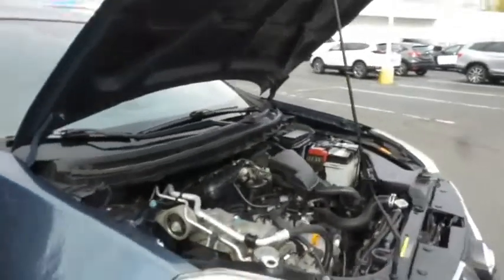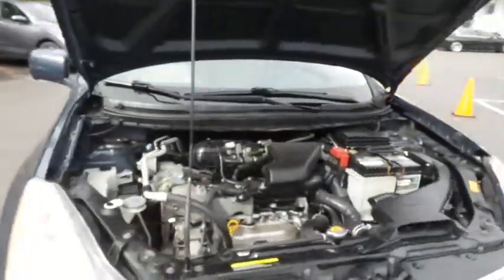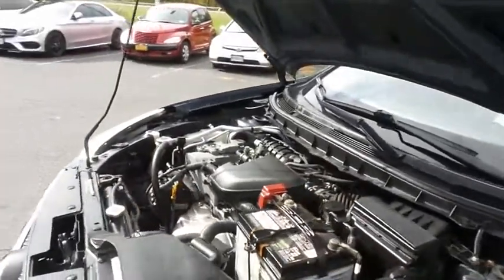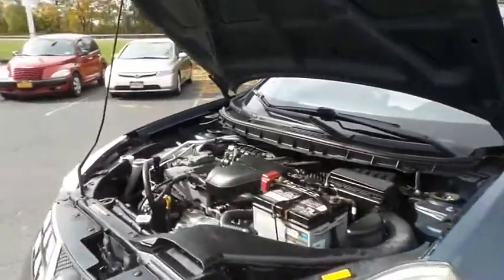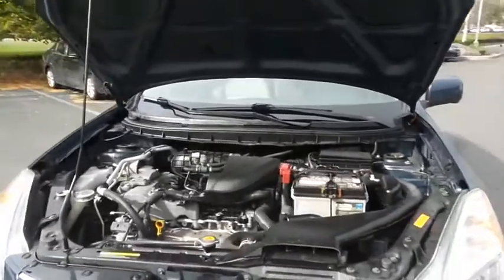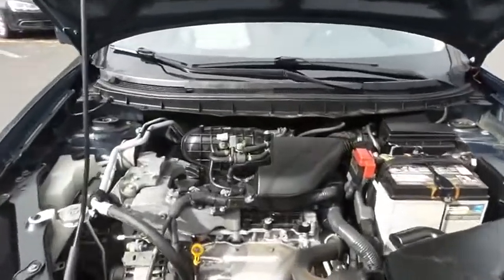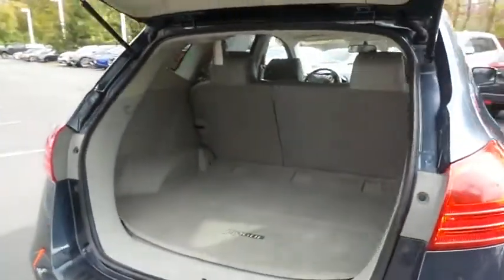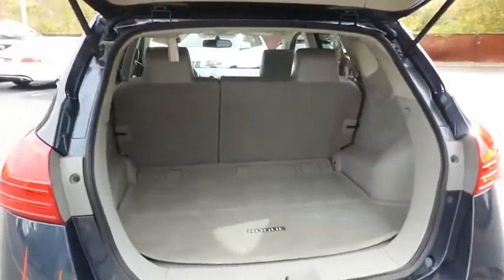The Nissan 16-valve dual overhead cam 2.5 liter four-cylinder engine has plenty of power. It gets 27 miles per gallon on the highway, which is outstanding for an all-wheel drive SUV. This Rogue also offers plenty of rear cargo space in the hatch.